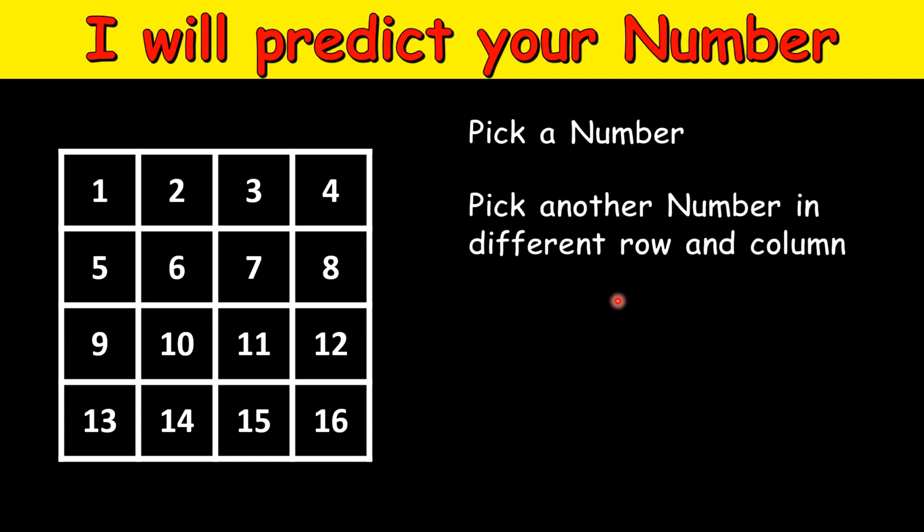Then you have to pick another number in a different row and column. So if you pick 10, you cannot pick any number in that row or that column — so you cannot pick 2, 6, or 14, and similarly you cannot pick 9, 11, or 12. For example you can pick 7 or you can pick 3 — any number which is not in that row and column.